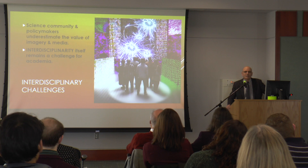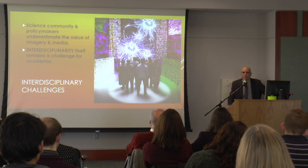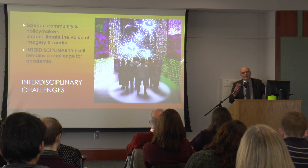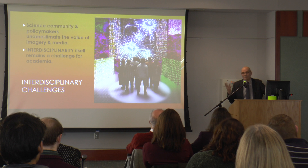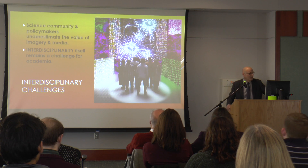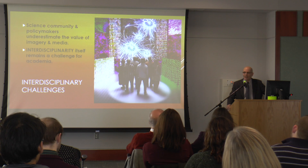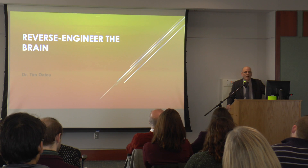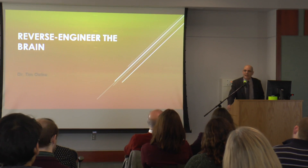The interdisciplinary challenges are that despite a lot of people using visualization now — mostly for reporting — visualization as a tool for scientific discovery itself is still underappreciated, both by the science community, humanities, and policy makers. And I have to say that even though I think UMBC is really kicking it, interdisciplinarity itself remains a challenge in academia.